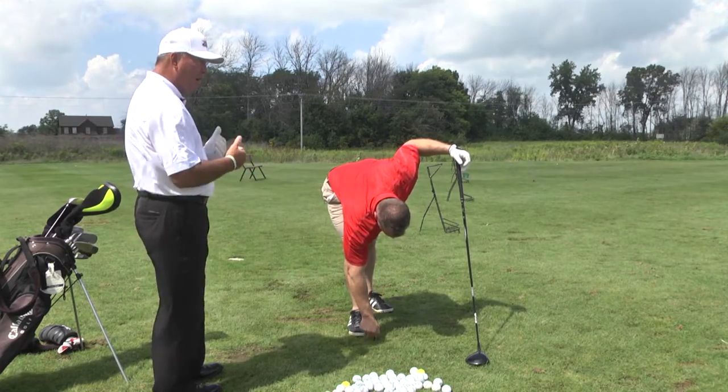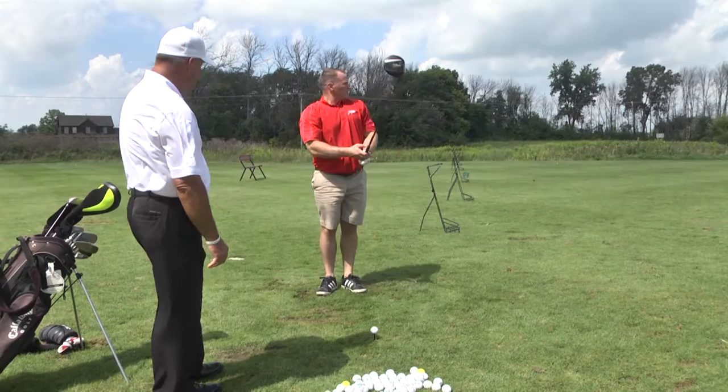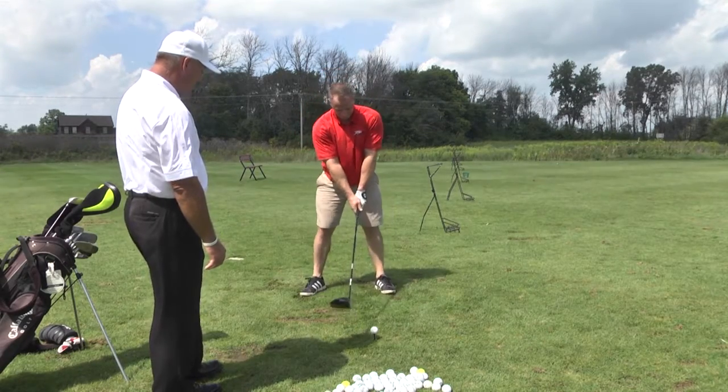It's just arms and turn. We don't want to sway back and forth. Hands finish around by his left shoulder, left ear.